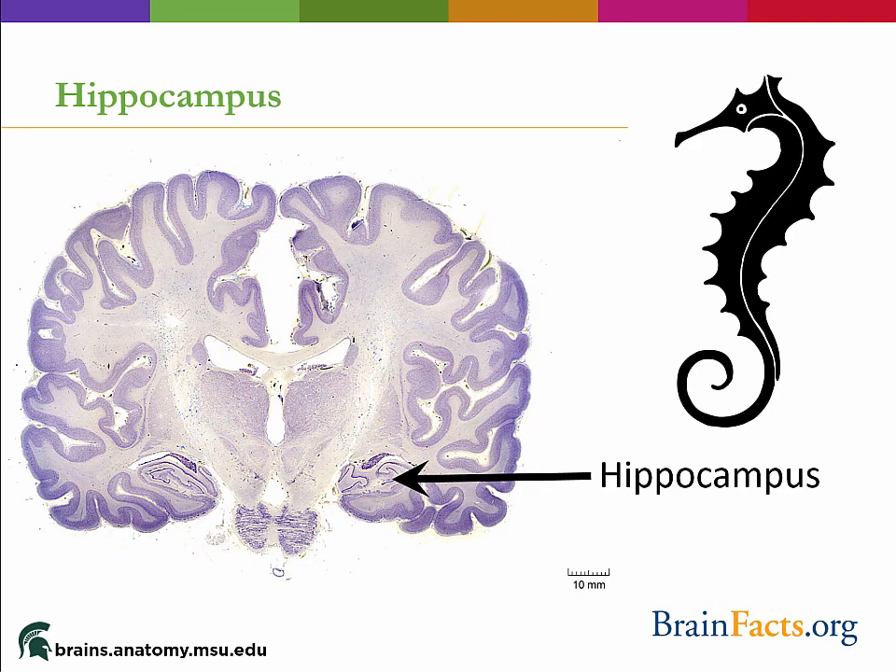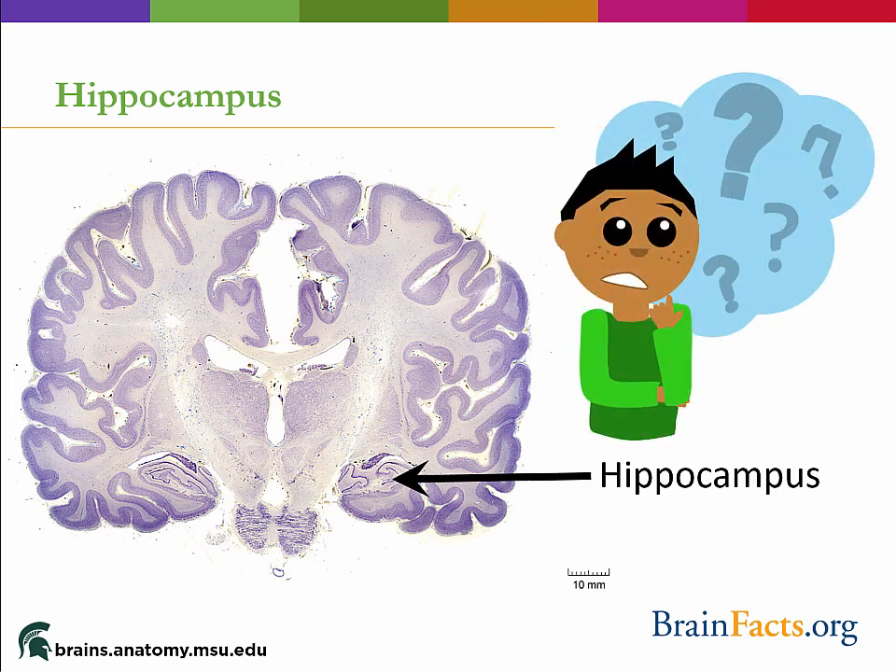The hippocampus, which means seahorse due to the similarity between its shape and the animal, has two major roles. First, it is important in the long-term consolidation of memories, demonstrated by the fascinating case of patient H.M., who had most of his hippocampi surgically removed to stop severe seizures. The unintentional consequence was that H.M. then suffered from severe anterograde amnesia, meaning he could no longer form long-term memories — for example, he would meet a doctor and just a short while later have no memory of the person. The most interesting part was that he was still able to learn motor memories, like playing a piano, even though he was unable to tell you where he learned that new skill.